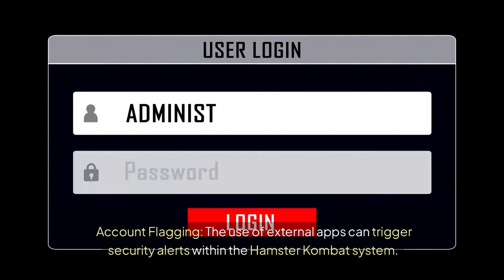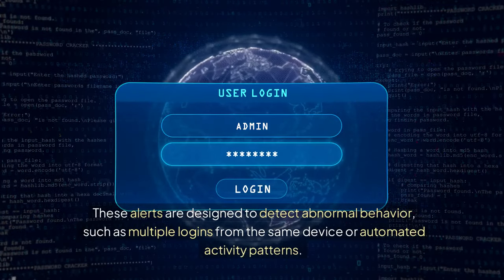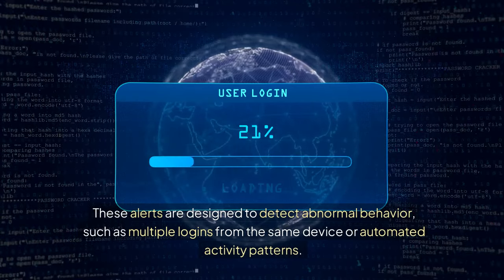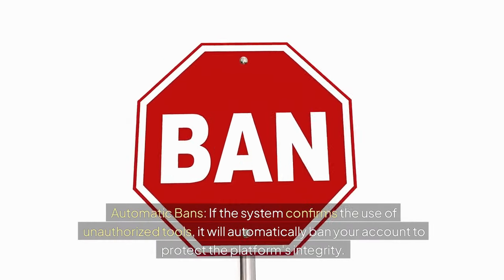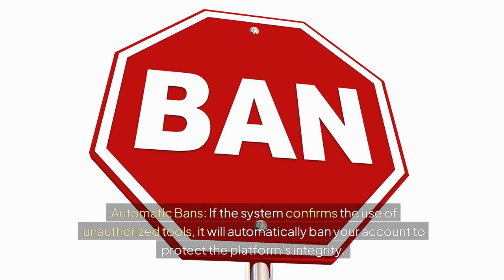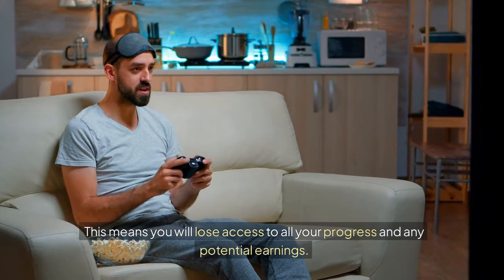The use of external apps can trigger security alerts within the Hamster Combat system. These alerts are designed to detect abnormal behavior, such as multiple logins from the same device or automated activity patterns. Once flagged, your account will be closely monitored. If the system confirms the use of unauthorized tools, it will automatically ban your account, meaning you will lose access to all your progress and any potential earnings.